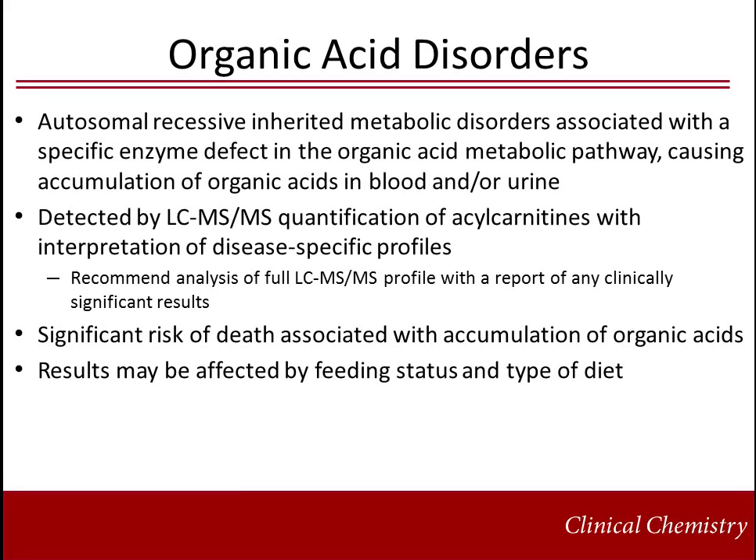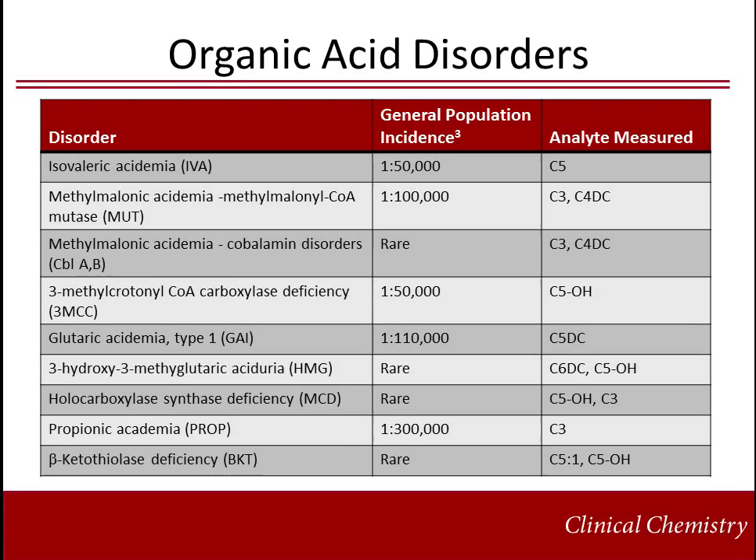Organic acid disorders are autosomal recessive diseases associated with a specific enzyme defect in the organic acid metabolic pathway causing accumulation of organic acids in the blood and/or urine. They are detected by tandem mass spectrometry as quantification of acylcarnitines with interpretation of disease-specific profiles. There is significant risk of death associated with accumulation of organic acids. Results may be affected by feeding status and type of diet. This table illustrates core organic acid disorders currently included on the recommended uniform screening panel.